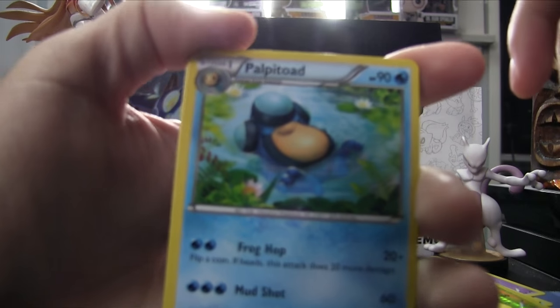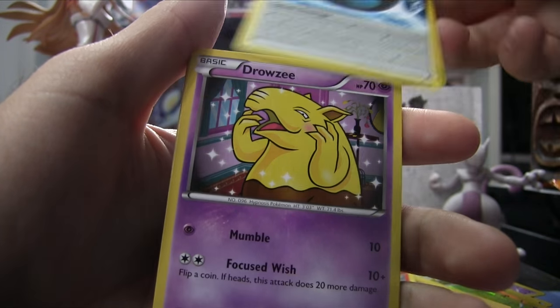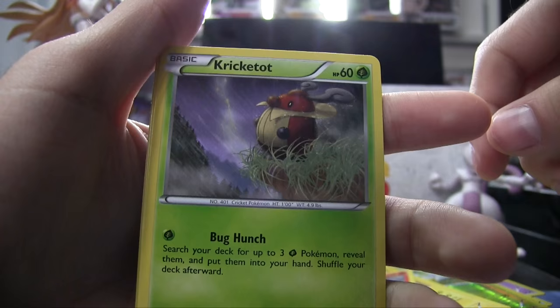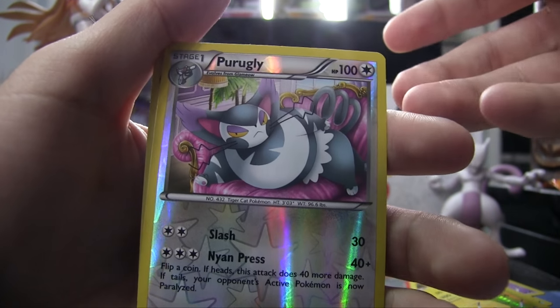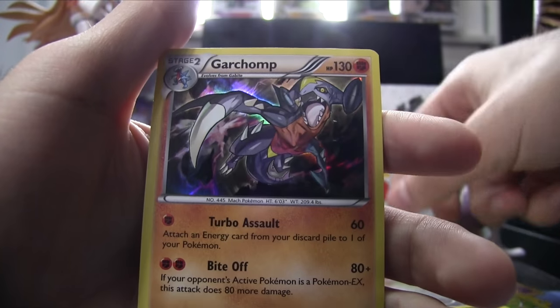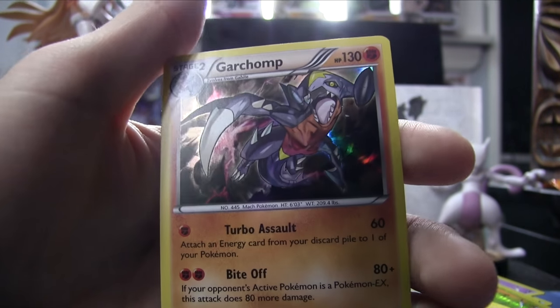Final Breakpoint pack — hoping for a Break card. Got Palpitoad, Potion, Splash Energy, Brozong, Chiller, Kricketot to go with the Kricketune, Rattata, Froakie, Reverse Holo Purugly — that goes with the Glameow, interesting how the sets match up — and then Holographic Garchomp! That's a good pull — it's a cool card. Very nice.